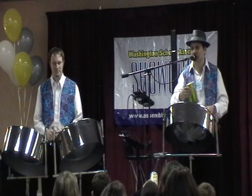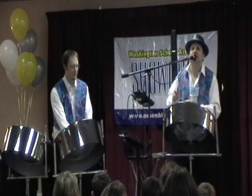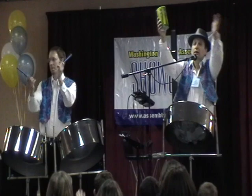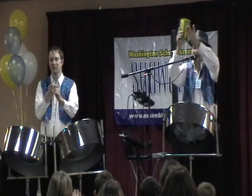All right, now I need you guys to help me out here. I'm going to play a rhythm and I want you to respond back to me like this. So one, two, three, four — clap, clap, clap, clap, clap. Action! Shake, shake, shake, shake, shake your body.